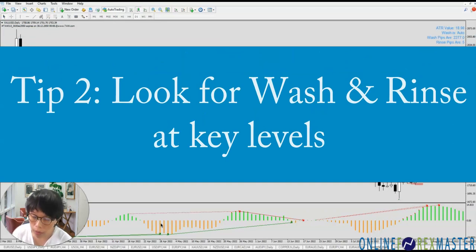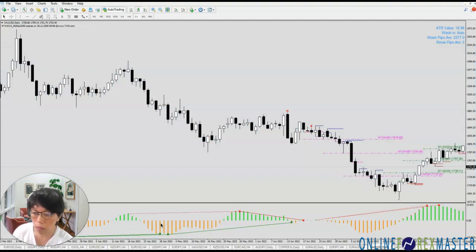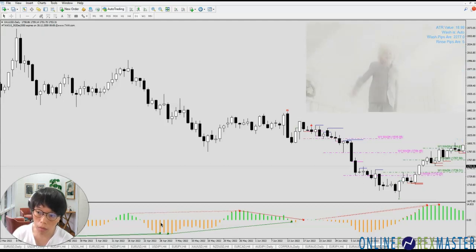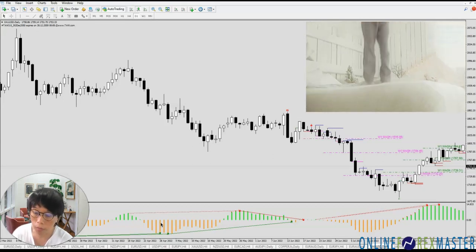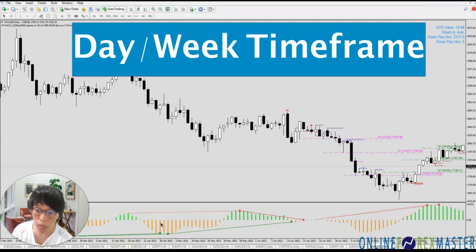Number two, you go for wash and rinse. That means there is a price level that the market maker — the big boys — will push the prices to until you can't stand it. When they push the prices, it will attract a lot of retailers to jump in. But in that effect, they are actually unloading whatever they want to do. So instead of jumping in prematurely, you wait for the wash and rinse to happen. The big boys want to trade after the wash and rinse. We look for it in the timeframe that the big boys are using, which is the day or week chart.